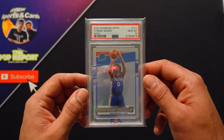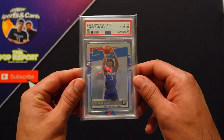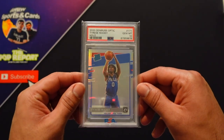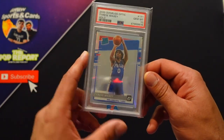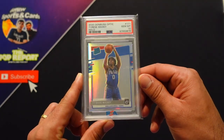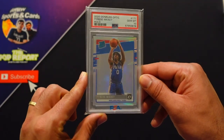For number nine, I'm going to go with our 2020 Optic Tyrese Maxey Hollow. Pulled this ourselves — it looked like a gem when we pulled it out of the package and we sent it in, and of course it was a 10. He just lost in the playoffs, but he's a promising rookie. Optic Hollow or Prism Silver? I personally will go Optic Hollow.